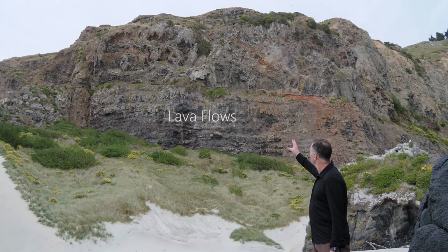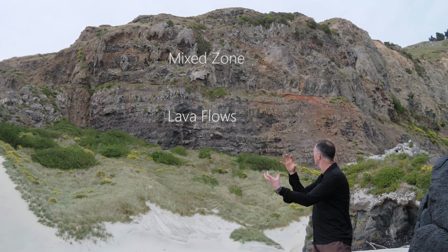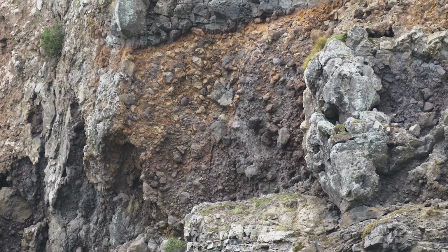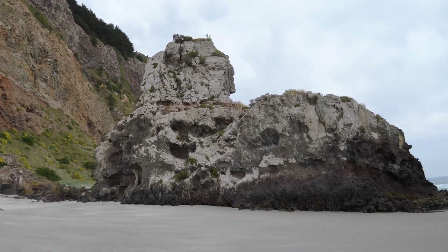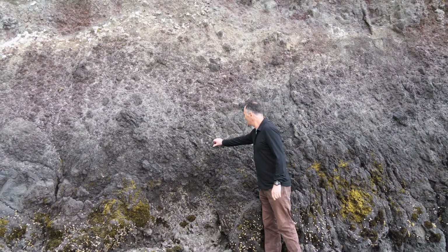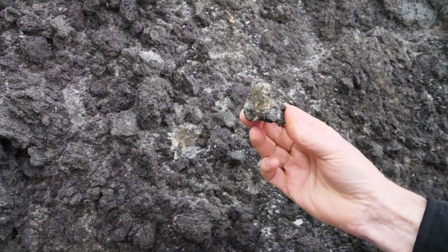At the very top of the cliff there's a very mixed chaotic zone with big blocks and big rounded pieces which have been spattered out like bombs. Down here on the beach the sea's cleaned up these rocks and you can see them perfectly — they've got little spots and pores in them where gas was trapped in the rock when it was exploded out of the volcano.